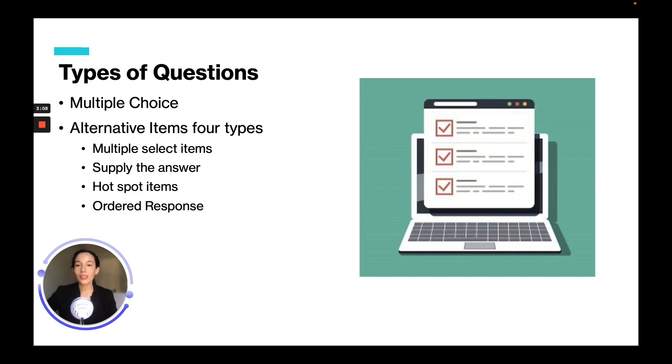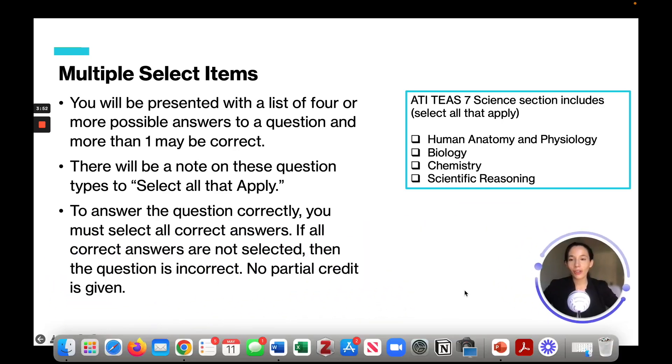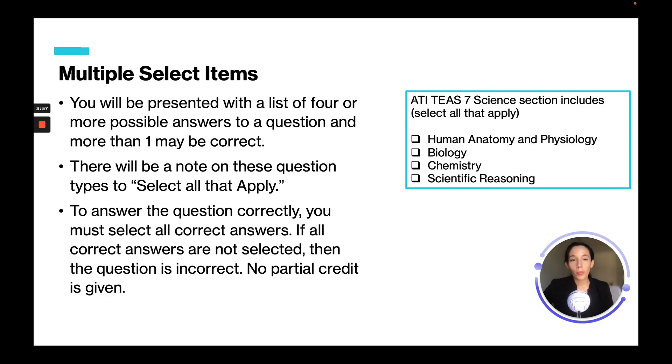Let's go over the types of questions you will see on the exam. You'll have basic multiple choice questions with four or five answers where you choose the correct one. You'll also have alternative item types — four types: multiple select items (select all that apply), supply the answer where you fill in a blank box, hot spot items where you click on a specific area, and ordered response questions. For multiple select items, a list of four or more possible answers is presented and more than one may be correct. There is no partial credit — you must select all correct answers.